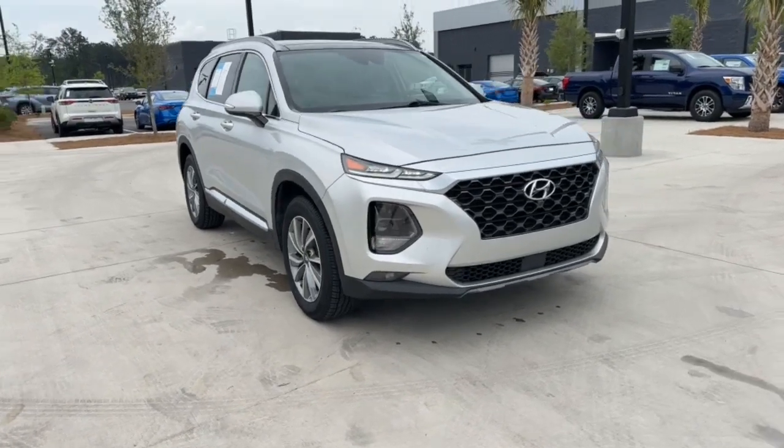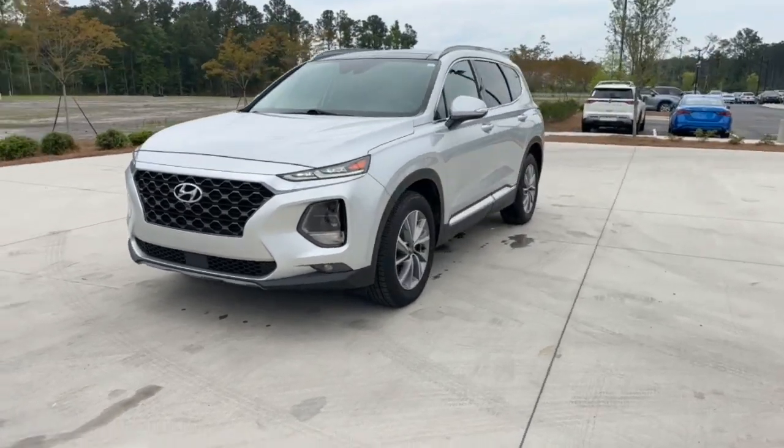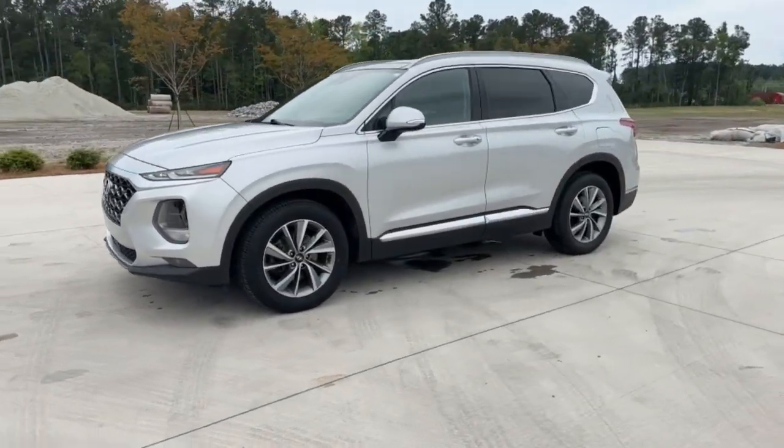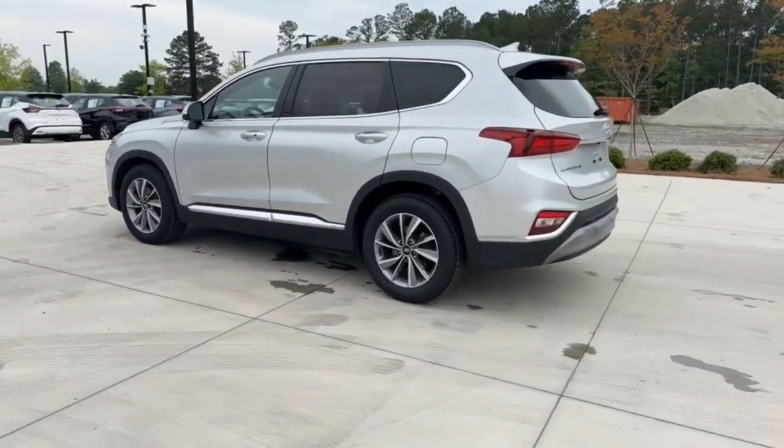Enjoy the view of this 2019 Hyundai Santa Fe. With less than 70,000 miles on the odometer, this vehicle provides excellent value. Relax and enjoy the road trip in this convenient, well-equipped Santa Fe.